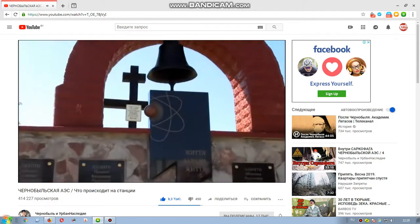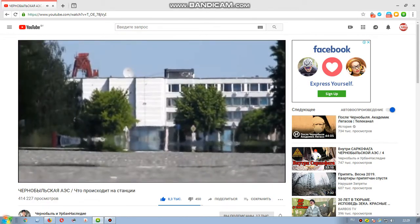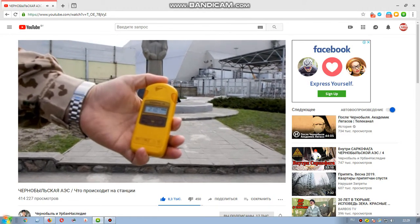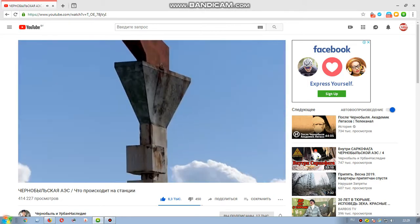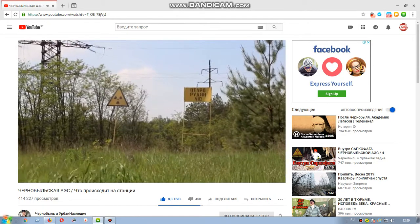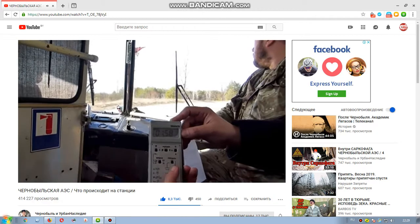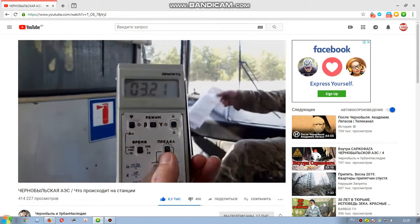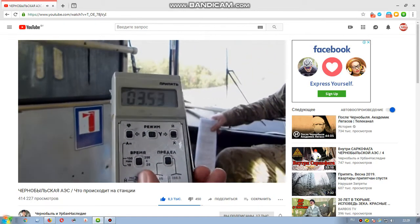After 33 years, radiation is still the main owner of the station. The main proof of this is the stella-fackel at the entrance to the station. Even inside the station, the level of radiation is increased to 3500 µR/h, which exceeds the norm by about 120 times.